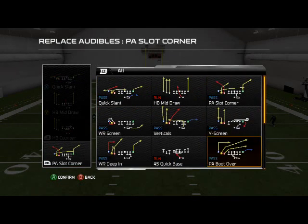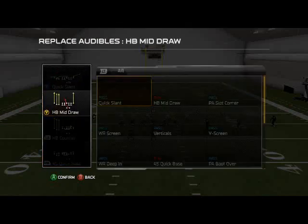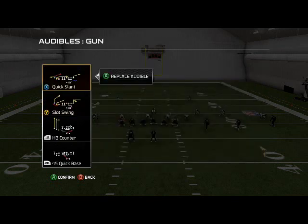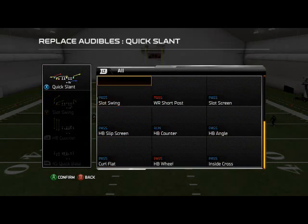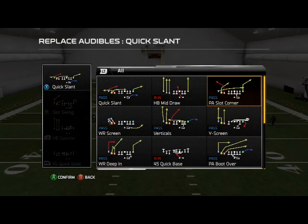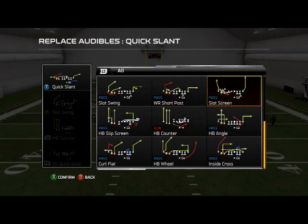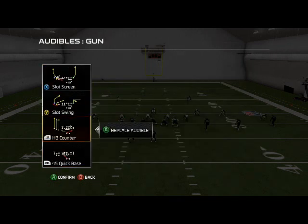Our RB audible is going to be our Quick Base, our Triangle audible is going to be our Slot Swing, and then our quick pass-up audible — based on your decision, if you like the PA Slot Corner we've already broken that down — but I'm going to place the Slot Screen right in that position there.